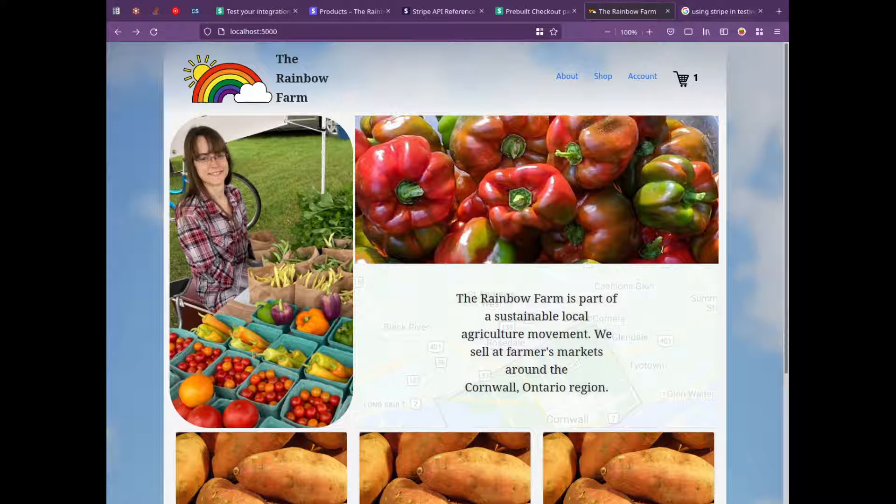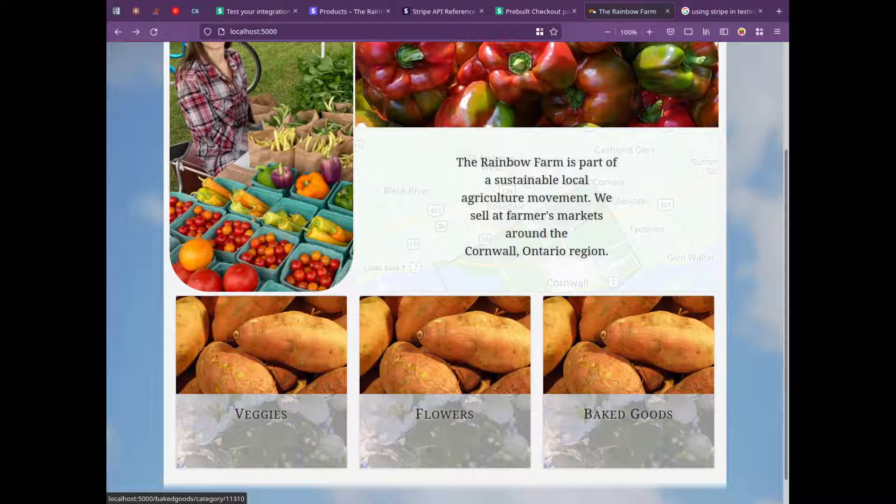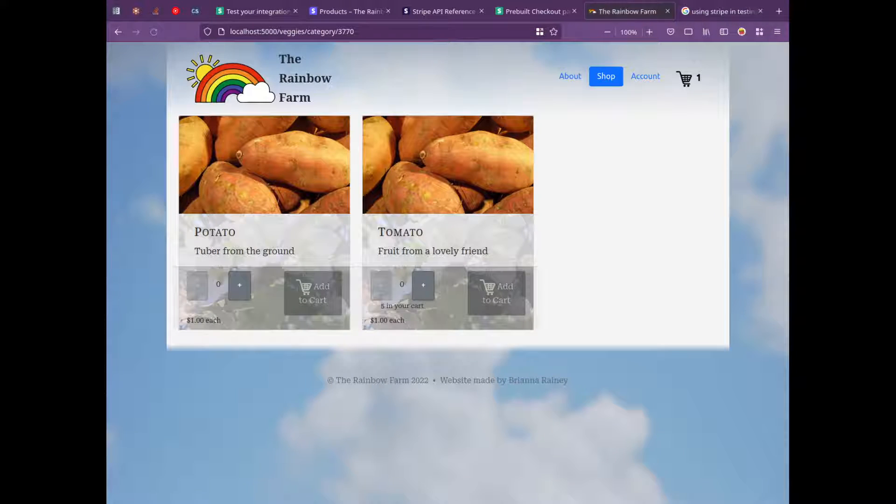Here's a website I've been working on for a little while. It's for selling local goods from a farm — nothing too fancy, just a little online store.